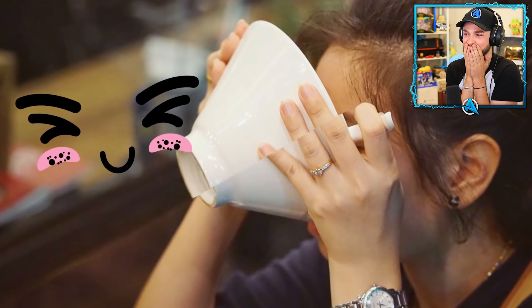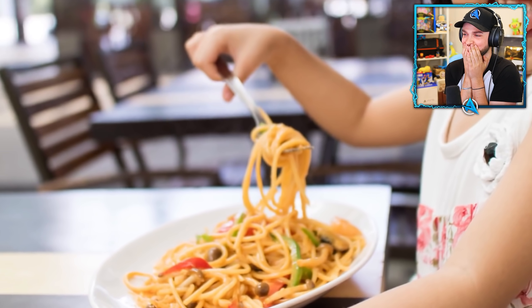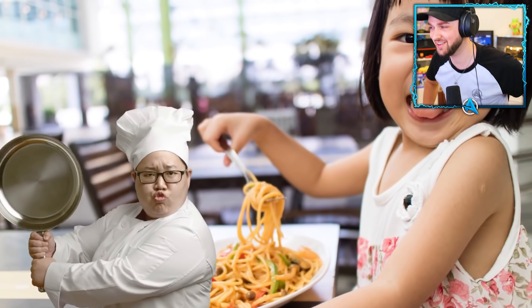If you don't slurp when you eat noodles, the chef will think that you don't enjoy the food.